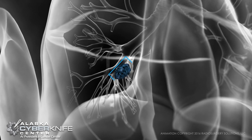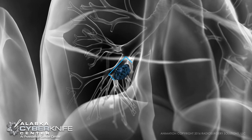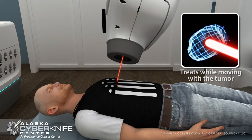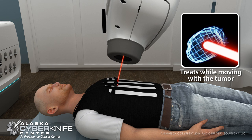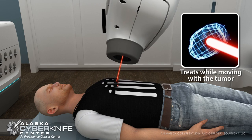Before treatment, x-ray images are used to build a 3D map of the tumor's movement as you breathe. CyberKnife then follows the map during treatment, continually verifying the tumor's location and delivering radiation only to the tumor with pinpoint accuracy.